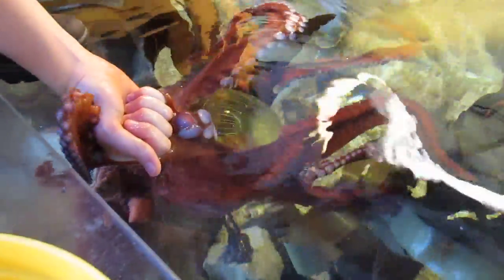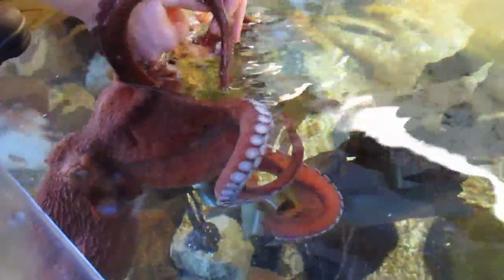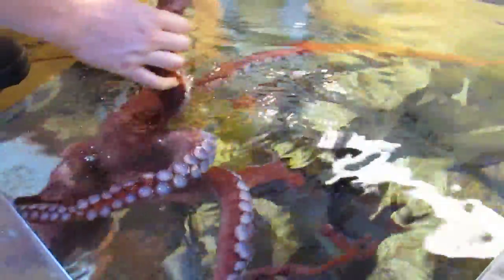So she has to get that lid off and then she will have her diet for the day. We do this to try to get them to do their natural foraging behaviors. In the wild she would have to dig under rocks and get into crevices to try to get her food out. So this just kind of simulates that a little bit.